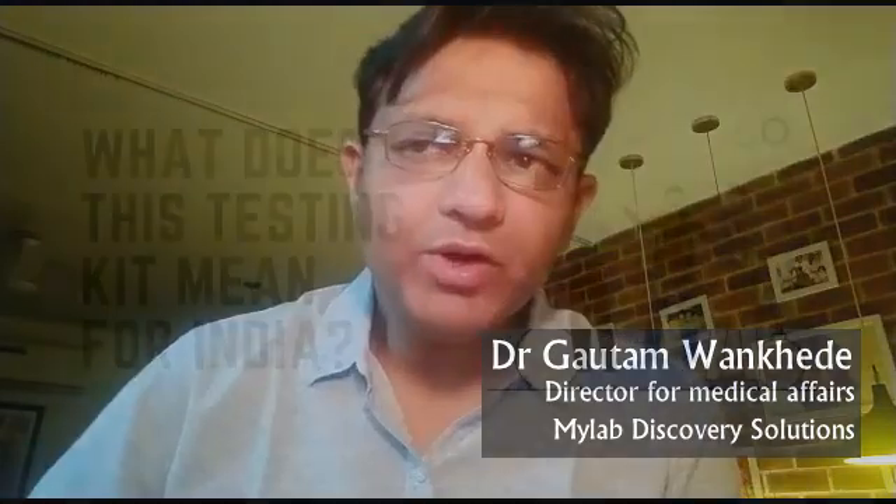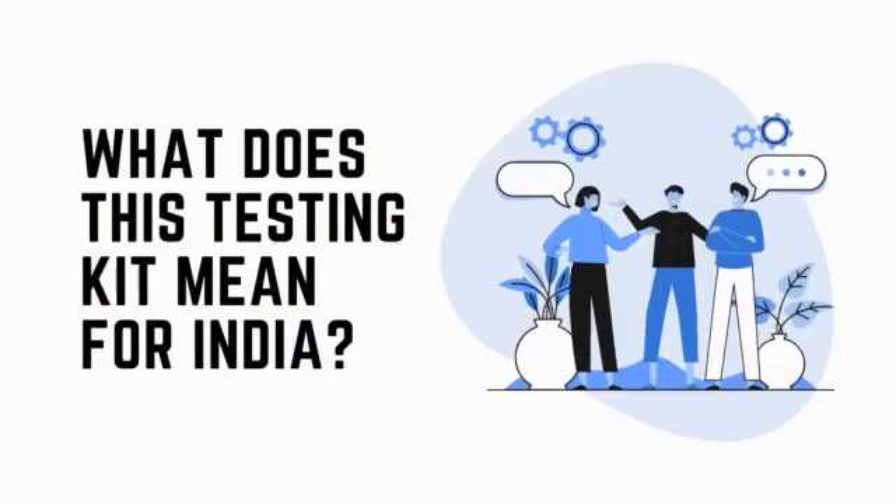Hello, I am Dr. Gautam Mankhede from MyLabDiscovery. So what does this testing kit mean for India? In terms of the capacity to test our patients or suspected patients, the country is huge. We need a large number of testing centers and we need a large number of tests.